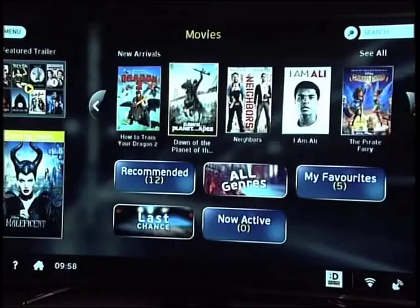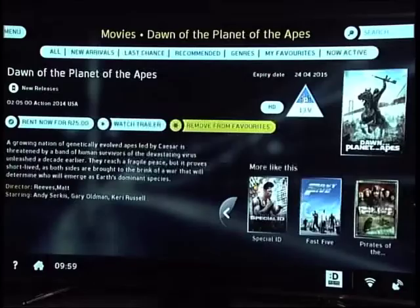Something great about the Node is that you can click on a film and you have the option of watching the trailer for more information, or adding it to your favourites to watch later. We've added our top five holiday movies to the watch later list.